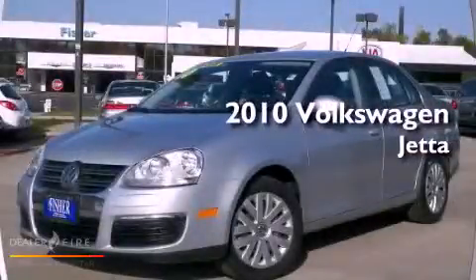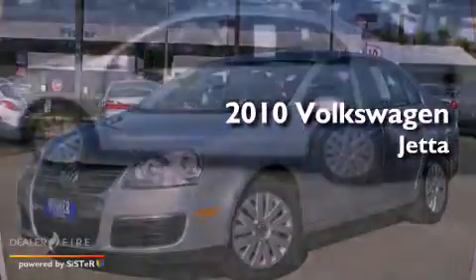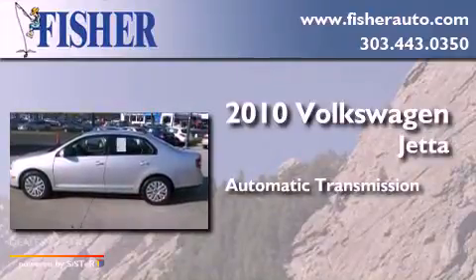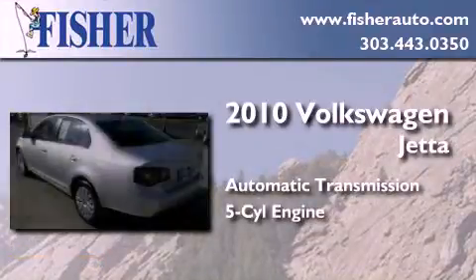This is a 2010 Volkswagen Jetta. This four-door sedan has an automatic transmission and an inline five-cylinder engine.